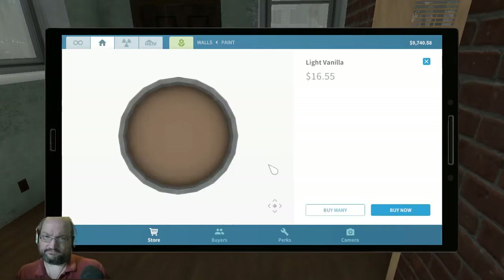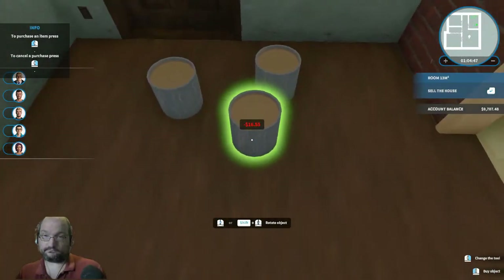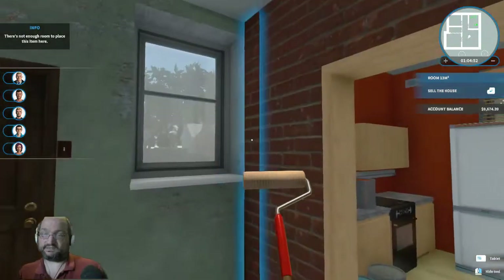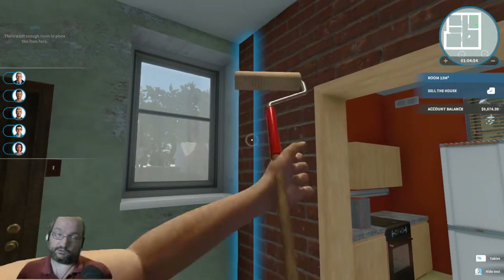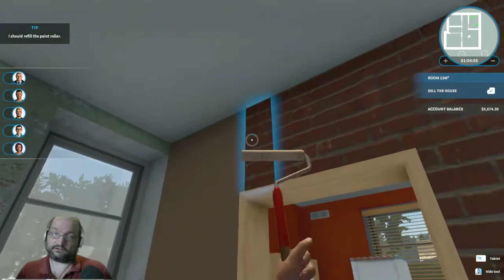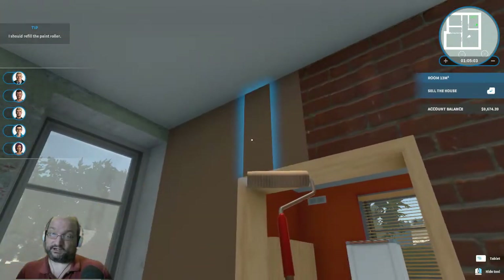Let's go with a light vanilla. We're going to need more of this only because this is actually going to take up the entire living area.